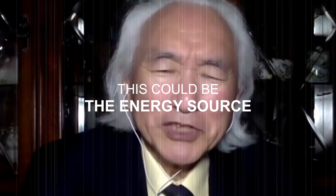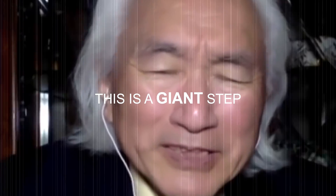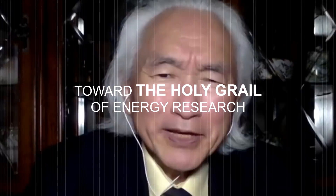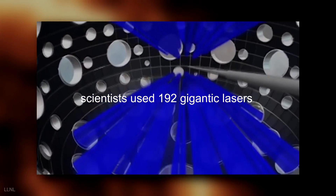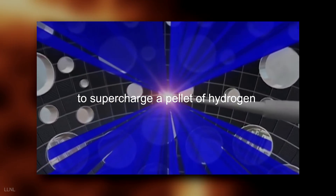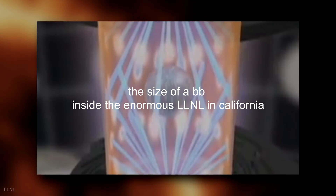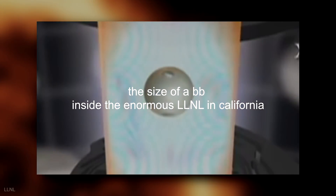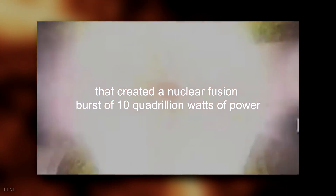This could be the energy source of the future — a giant step toward the holy grail of energy research. Scientists used 192 gigantic lasers to supercharge a pellet of hydrogen the size of a BB inside the enormous Lawrence Livermore National Laboratory in California, creating a nuclear fusion burst of 10 quadrillion watts of power.